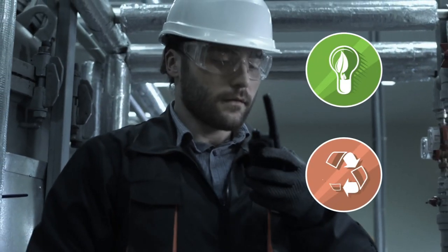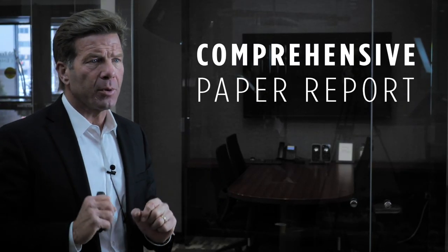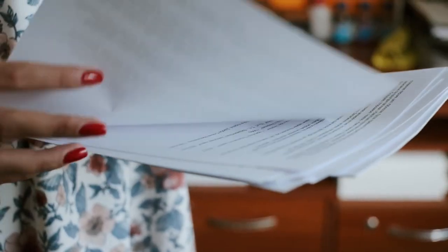But if the lender isn't satisfied with the questionnaire, we move into a potential two-step process. It starts with a Phase 1 — that's when you hire an environmental engineering company and environmental scientists begin working on a comprehensive paper report covering the full history of the property and everything surrounding it.